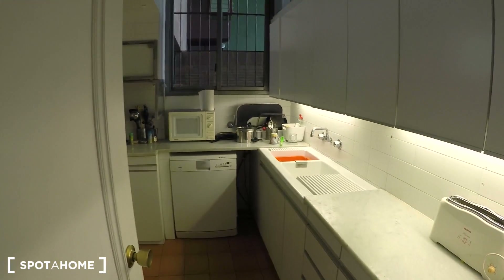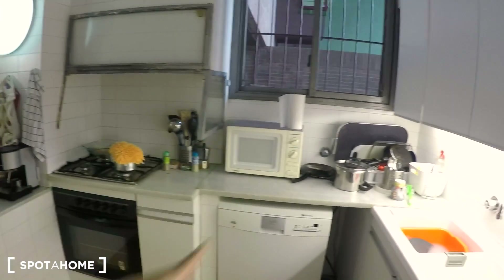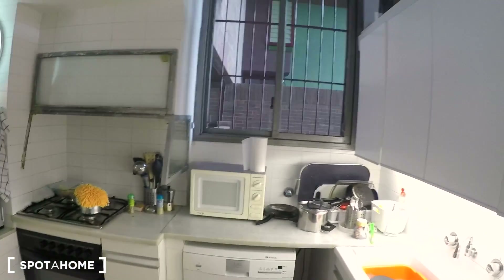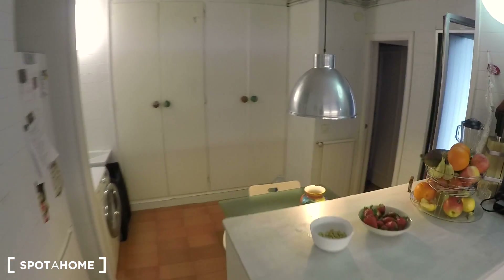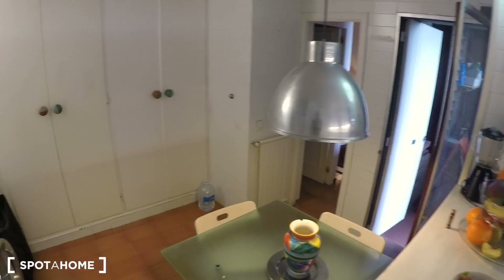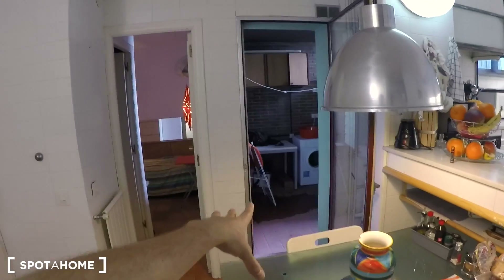Here we have the kitchen — the dishwasher, the oven, the microwave, and a window to the terrace. Here we have some space and the table. Here the place for the fridge, the freezer, and the washing machine. It's like a laundry room — that's the other laundry room, with the terrace.